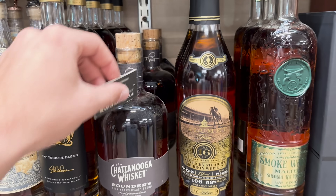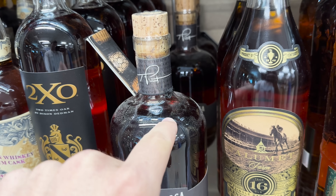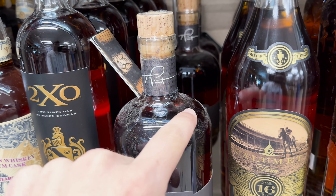Being a Chattanooga fan, it's hard to see this bottle collect so much dust - this is the Founders Edition 11th Anniversary, and I had to draw a little smile on it.